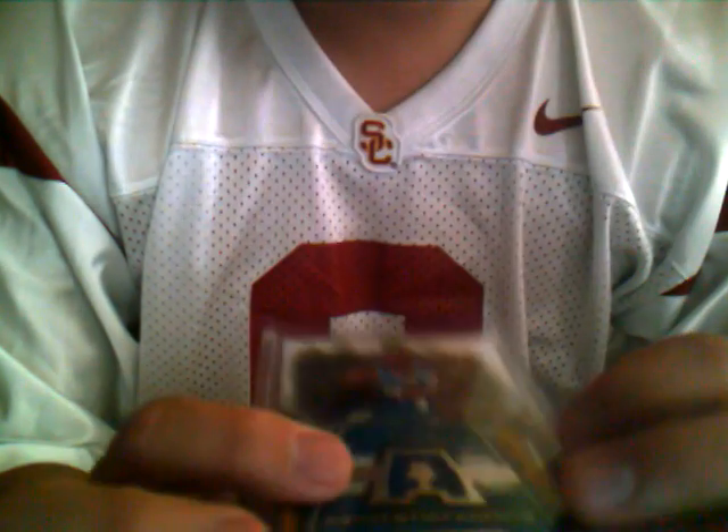First I have an Allen Iverson game-used jersey card. It's a blue piece and it is from SP Game Used 07-08. I'm trying to get $15 for this card — actually I could sell it for $10, but there's a $2 shipping and handling charge. If you're in my last group break and I haven't sent out your package yet, you can get free shipping on any of these cards since I could just include it in your package. So this one is $10.